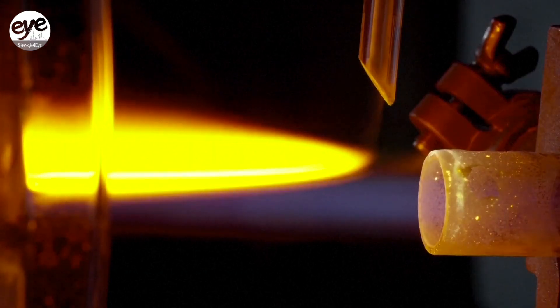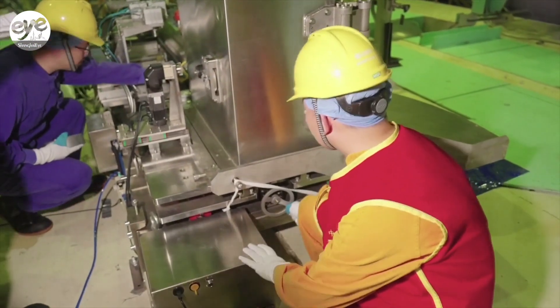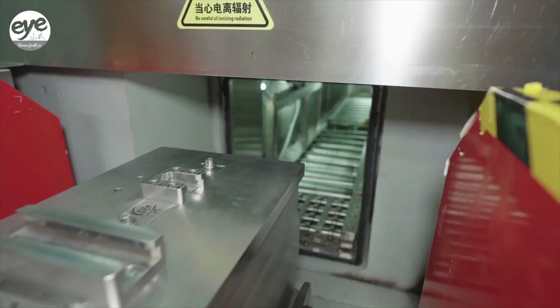Yttrium-90 destroys cancerous tumors by releasing beta radiation directly into the liver's blood vessels in a minimally invasive procedure that has become widely adopted worldwide.